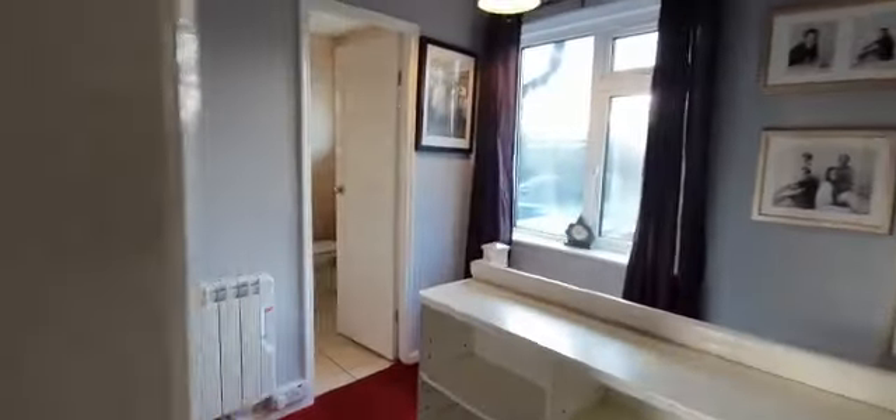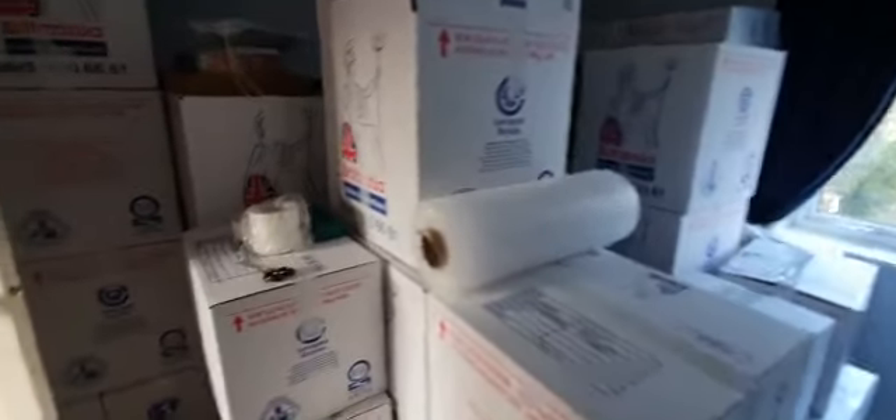And then the final bedroom in this house, not dissimilar in size to the one we've just seen, but full of boxes for moving at present so not presented fantastically. But you can kind of see where the size and space is — it's exactly the same as the other one next door. Pretty good.